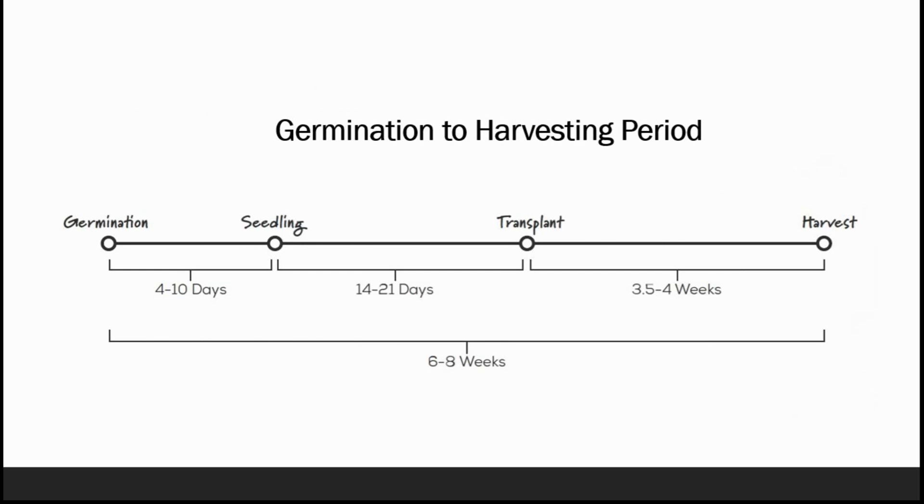It generally takes 4 to 10 days from germination to seedling, and from seedling to transplant it takes 14 to 21 days. After transplanting into coco peat or any hydroponic system, it is harvested after 3.5 to 4 weeks. So altogether, for the first harvest it takes 6 to 8 weeks.